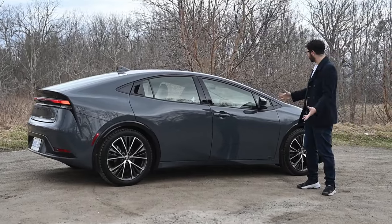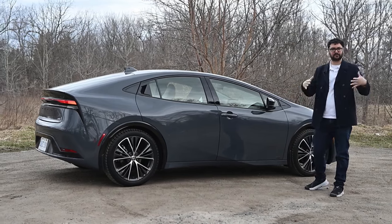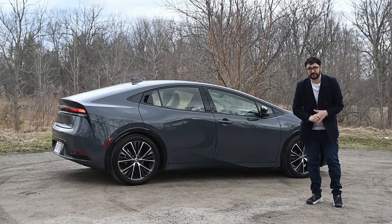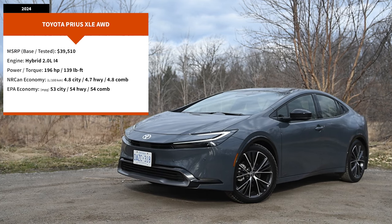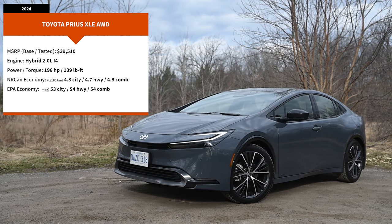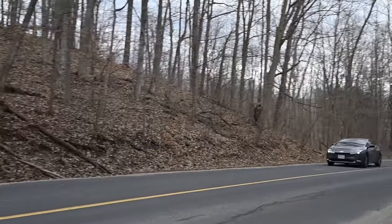And that's echoed throughout the vehicle. Just take a look at the thin-looking headlights — it feels a little bit more sleek and modern. Another thing worth mentioning are the wheels. You're going to find standard 19-inch wheels on the Prius, which is unthinkable compared to the vehicles from yesteryear — those used to come with 15 inches. All Prius hybrid models come with all-wheel drive.